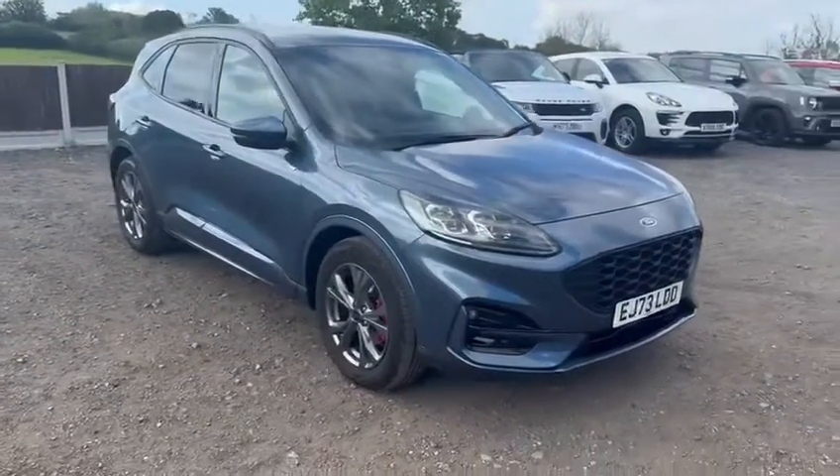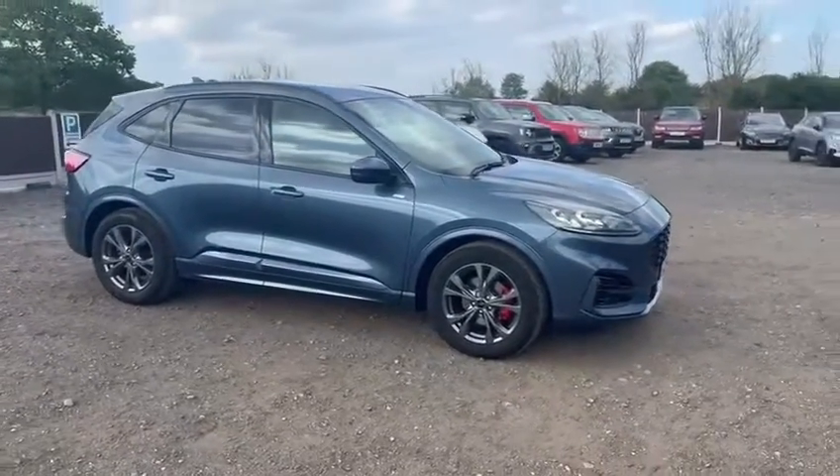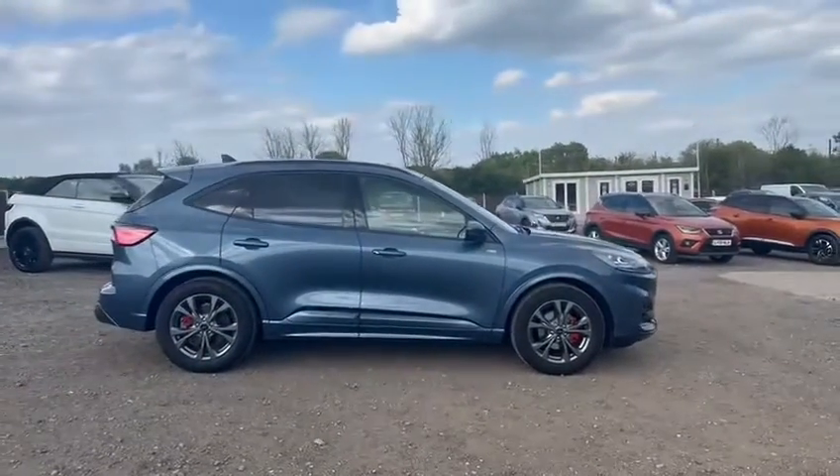Welcome to Stowe Car Company in Chelmsford. Firstly, apologies for the sound quality — it is rather windy here today. I will speak up but apologies in advance if it affects the sound quality.